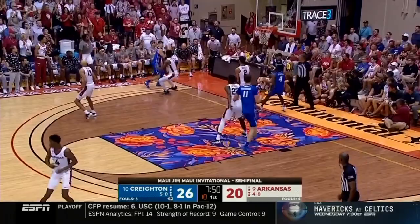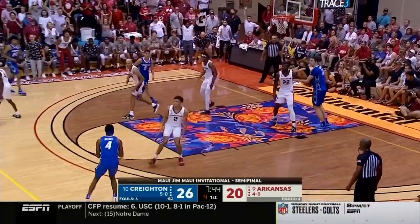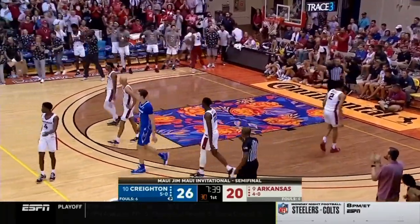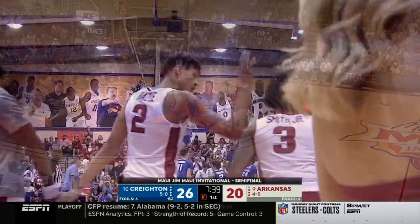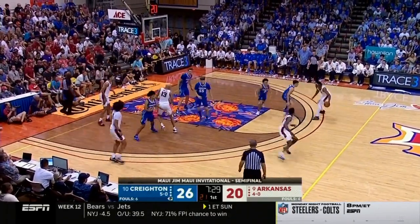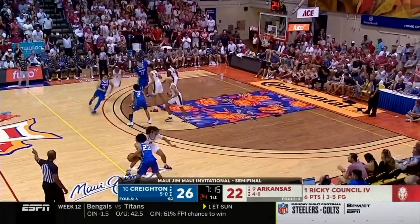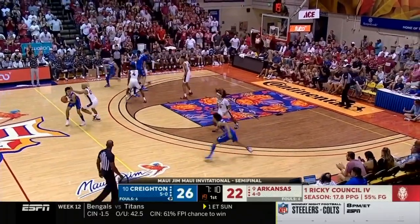Mitchell with a drive. Oh, what a closeout by Council. Farabella forced to put it on the deck, has to give it up. Shot clock's at two — blocked by Brazil. Elite length and athleticism for Trevin Brazil. And it's Arkansas ball. Council driving over Farabella, off the glass and good. That was Council isolated against Farabella — take him one-on-one. Council's got their last six points.